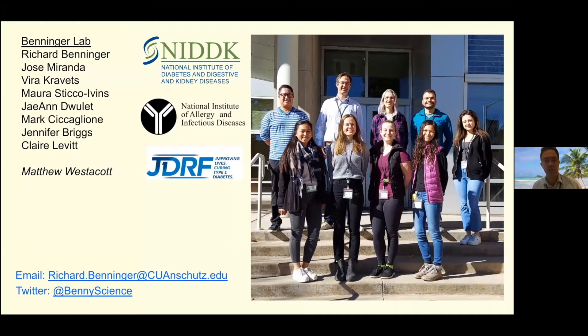Thank you so much. That was excellent — really a beautiful walk through the entire landscape of these islets and how they're functioning in the mice, exploring the nuances of how they're working. It looks like a couple of people have their hands up. Feel free to unmute yourself, Amelia. And Guy Rudder, do you want to go first? Sure. Hi, thanks Richard — that was a brilliant and beautiful survey.